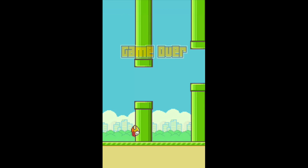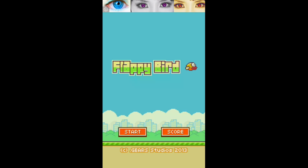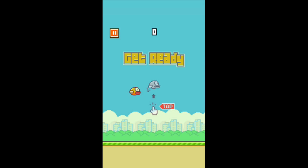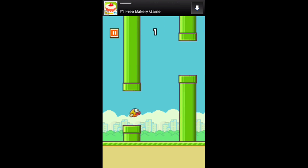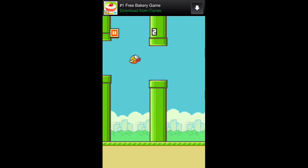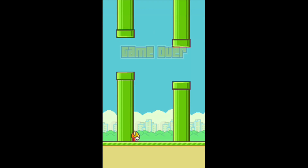Flappy Bird by Dong Nguyen is available free to download in the iTunes and Android App Store. The game is more than simple to explain. You just simply tap the bird and fly. The hard part? Avoiding the objects as you fly. This game is made in an 8-bit bird setting and it's fun and super annoying all at the same time.